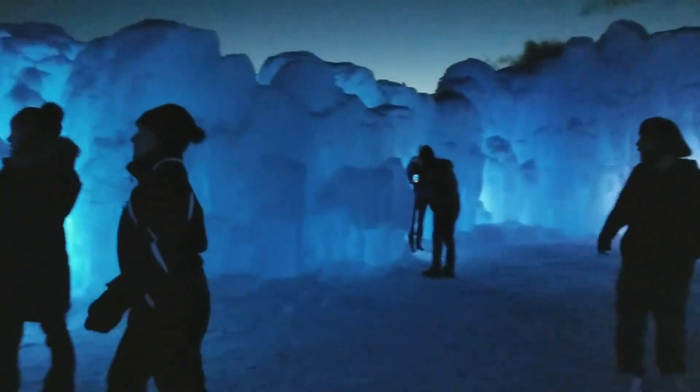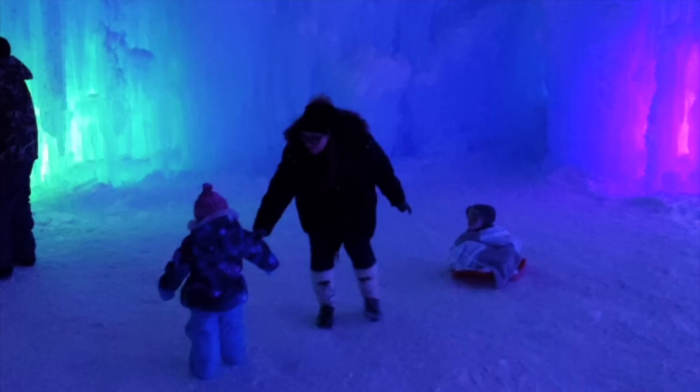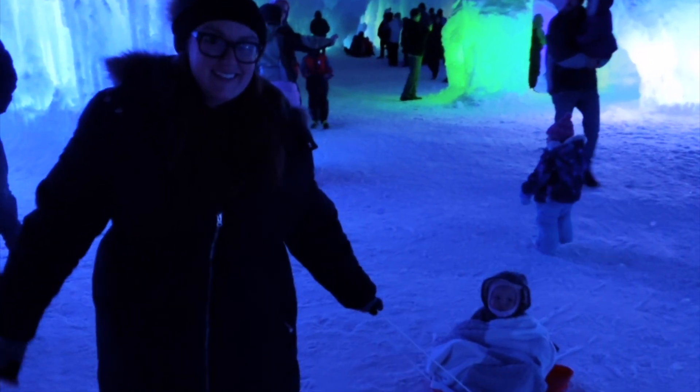That looks like it was a lot of hard work! They also put colorful lights near the ice so it glows all different colors. It's cold here but so pretty — hopefully you're staying warm though!